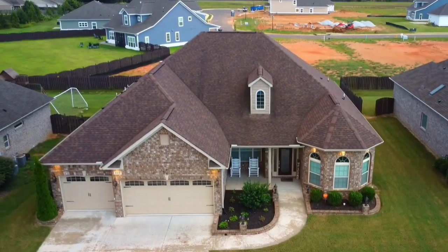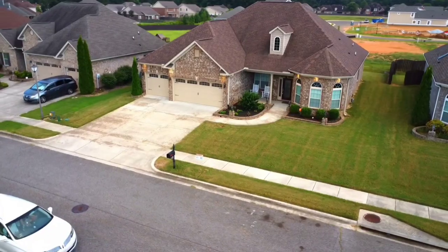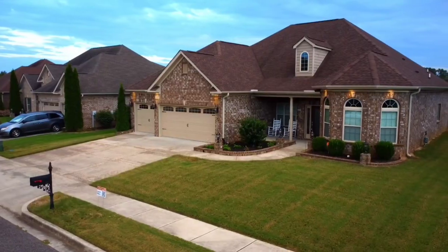Looking for a move-in ready brick rancher? This stunning home offers three huge beds and baths.